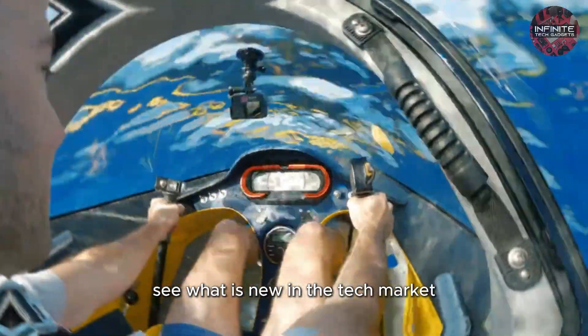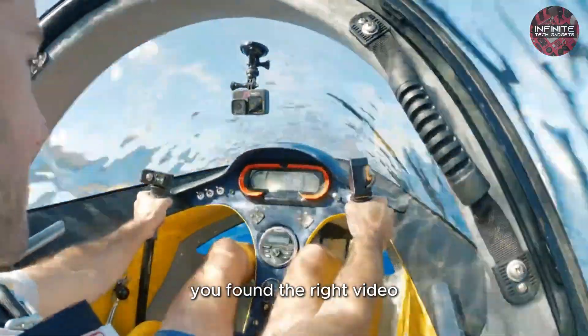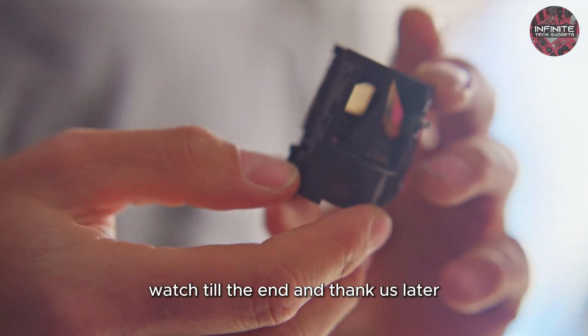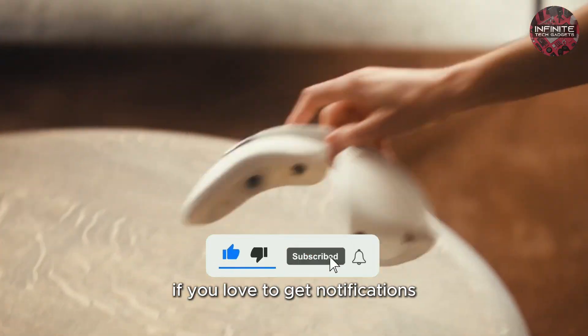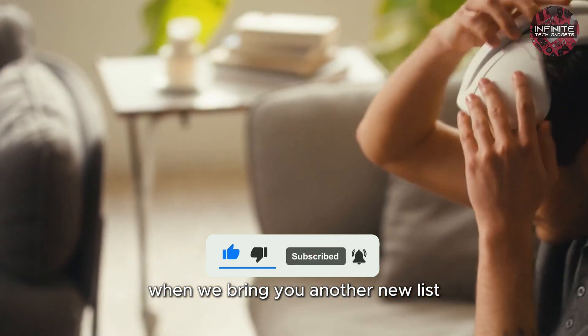If you are looking forward to seeing what is new in the tech market, you've found the right video. Watch till the end and thank us later. Like and subscribe to learn more about the products and click the bell icon if you love to get notifications when we bring you another new list.